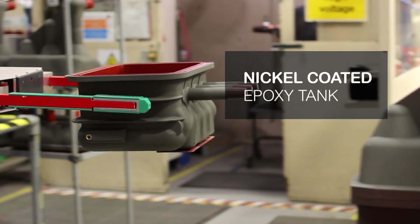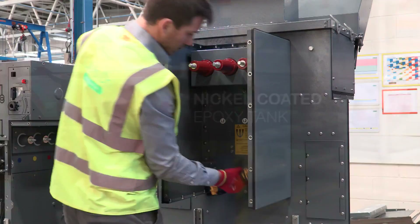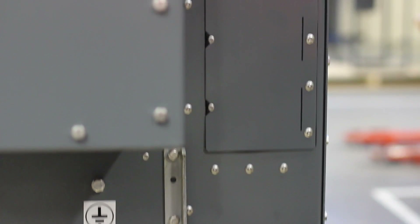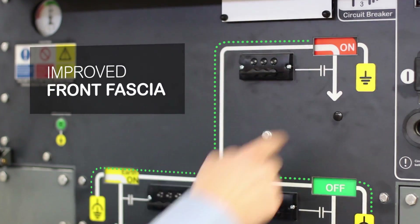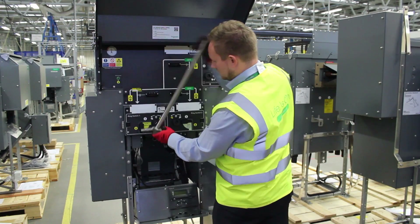Features like the touch-proof nickel-coated epoxy tank and a redesigned higher specification cable box make it even safer to operate. Plus, the improved front fascia has an intuitive mimic, which makes it easier to use too.